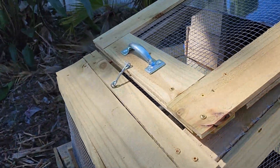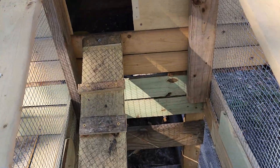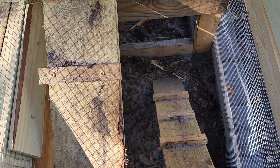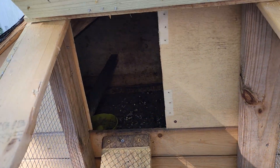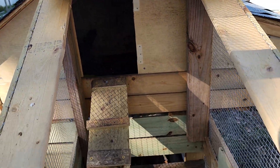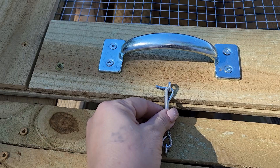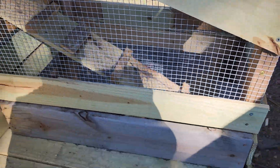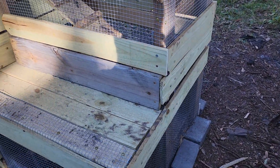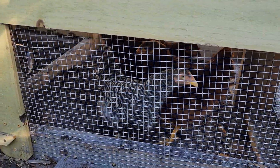He also built a door over here in case I need to reach in there for anything. On the inside, there's the other side of the run — they come up and into the coop to sleep at night. He put enforced locks here so no predators can get in. This is all reinforced and very solid — nothing is going to tear that apart.